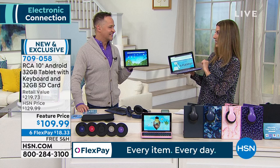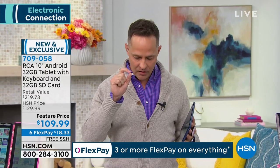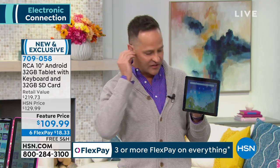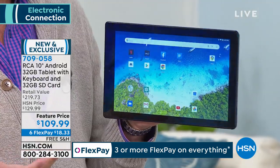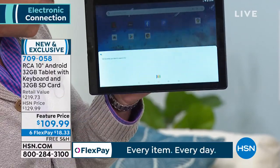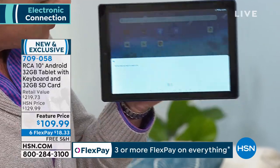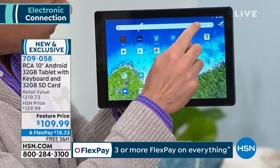RCA has been in a lot of our homes for many years — across all generations, it's a name we know and trust. Now you put RCA with Google Android — the number one operating system in the world on mobile devices. Google allows you to use your voice. For example, to open Facebook, just tap the microphone and say 'open Facebook.' Let's do that one more time — open Facebook.